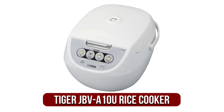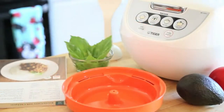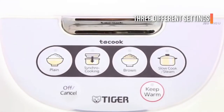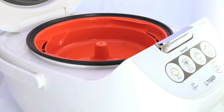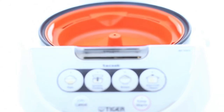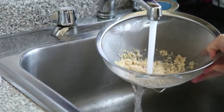At number 3 on our list is the Tiger JBVA10U Mycom Rice Cooker. Because of its to-cook synchronized cooker function, the Tiger JBVA10UWW is a great small rice cooker for brown rice. It allows you to simultaneously prepare a main dish as well as rice. You can also choose from three different settings: slow cooking, plain rice, or brown rice. To make both meals, place the cooking plate over the inner pot. You can also purchase the 10-cup model from the company for a larger capacity. The BPA-free Tiger JBVA10UW cooking plate is unique in that it does not interfere with the texture or impart any flavor to the rice.